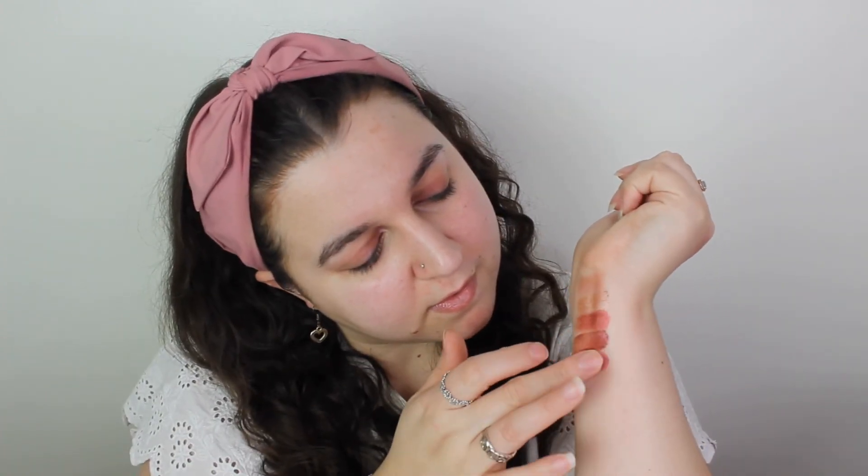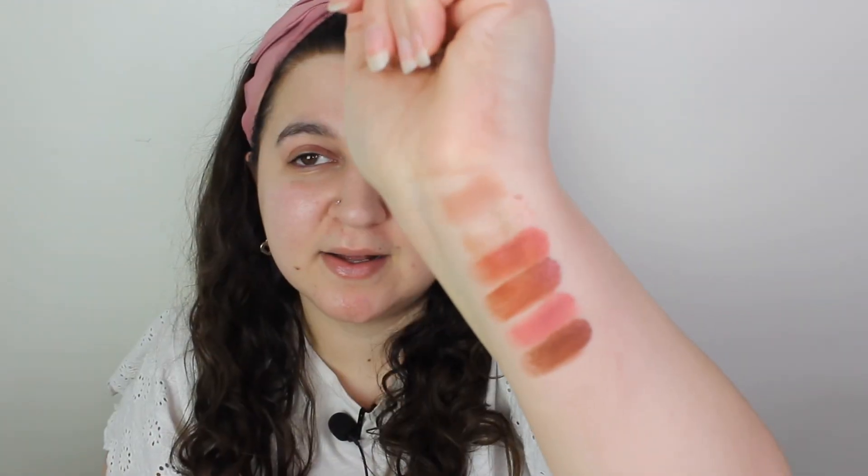The first three shades have swatched really nicely. This one is very creamy, and the end one — they're definitely different formulas than this burgundy shade. The last row is just literally all mattes, which I love.